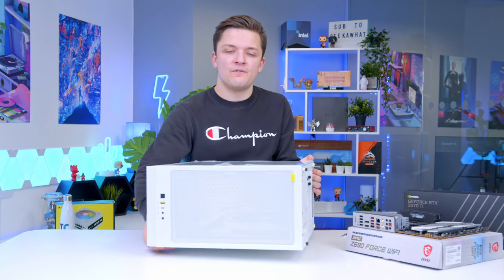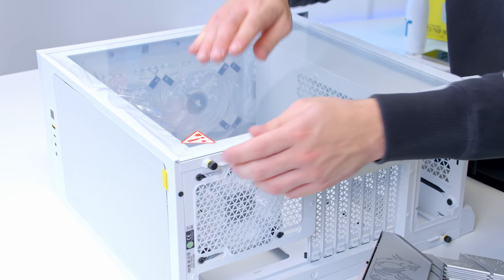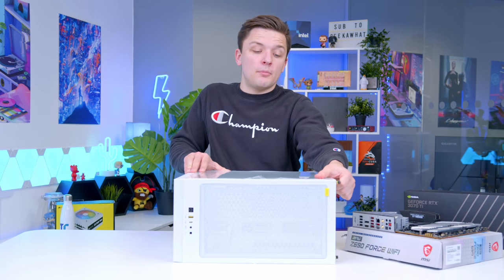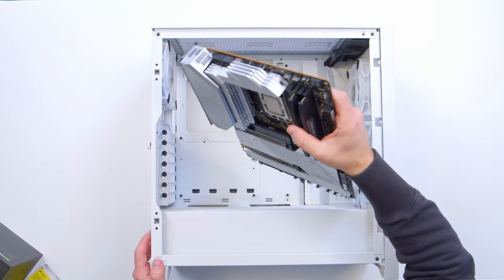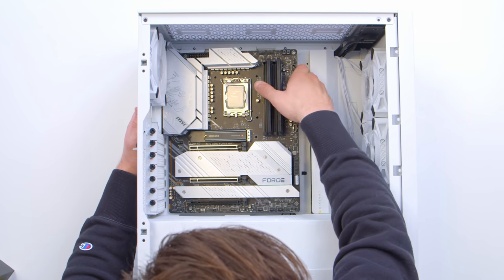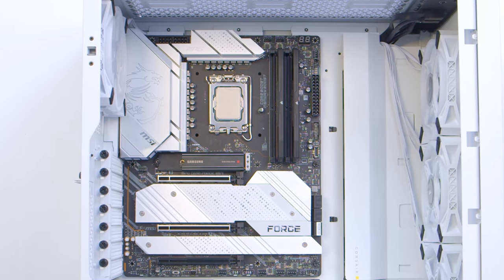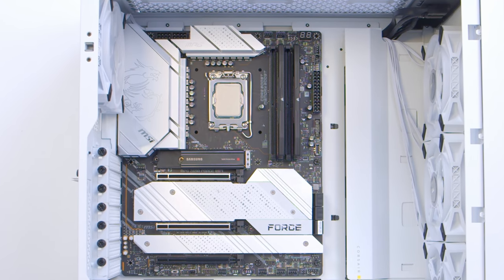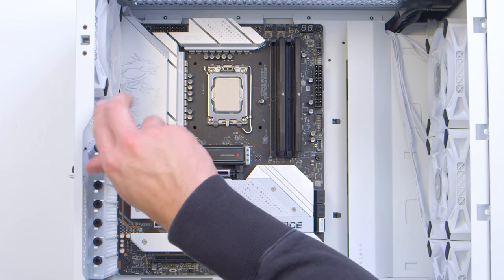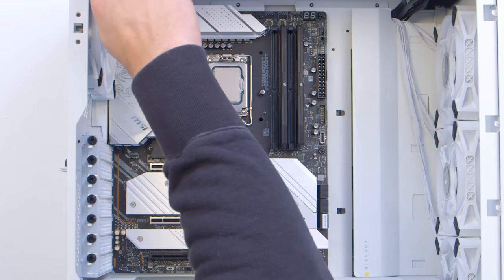We need to lay the case flat on the table and loosen the thumb screws from the tempered glass side panel — that makes installing the motherboard a lot easier. We then go ahead and pop the motherboard in. It's a bit of a tight squeeze but it slots in nicely. Corsair's center standoff is raised to hold the motherboard in place while you fasten it down in the other seven or eight screw holes.